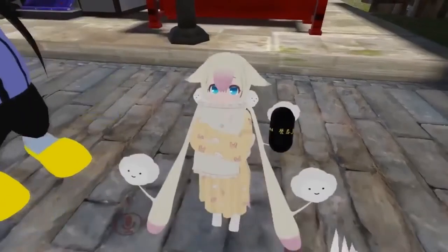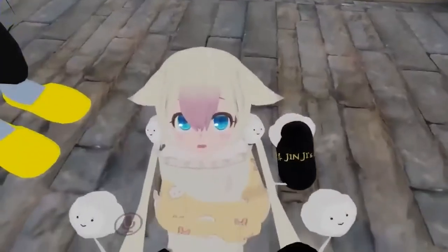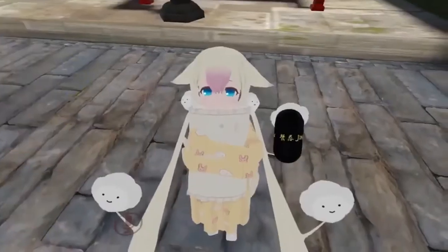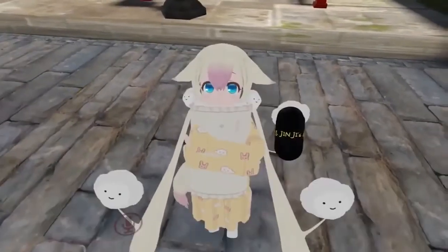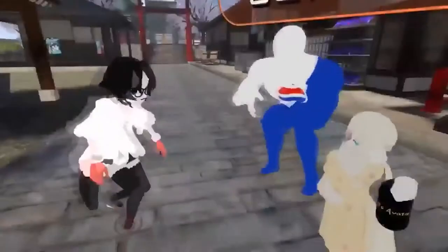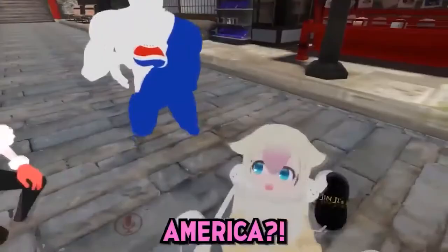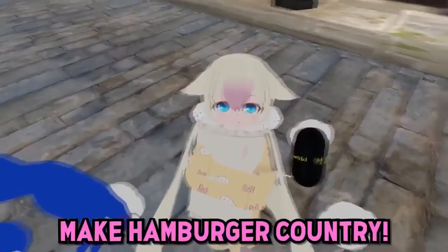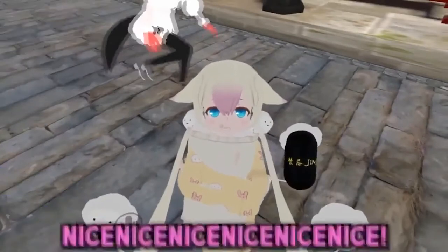Hello? Where are you from? I'm from Japan. You're from Japan? Yeah! I'm from, like, an actual... I am from the United States. United States? Like, actually... America! America? Yes, America. Make a hamburger country! Nice, nice, nice!